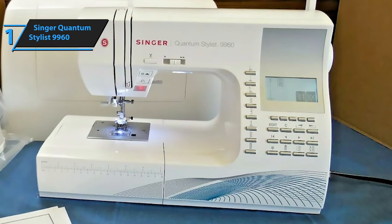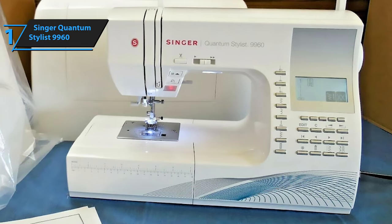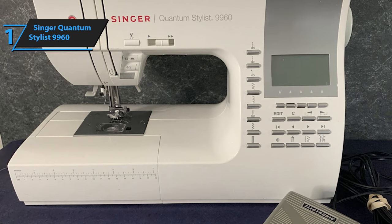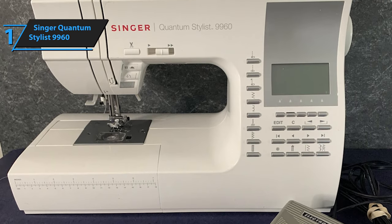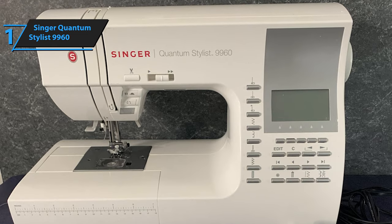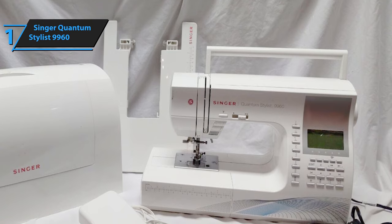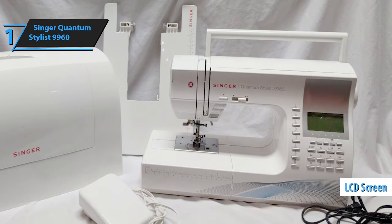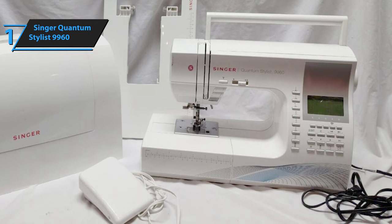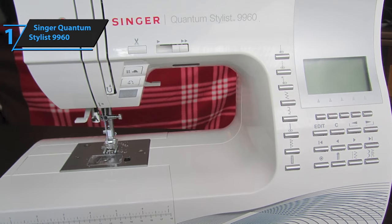One remarkable feature is the self-cutting thread, meaning you no longer need to reach for scissors to cut the thread after each use — just let the machine handle it. With 600 stitches, quilters and those working on advanced projects will find the lettering and decorative stitches extremely useful. Moreover, the machine comes with a digital information advisor — an LCD screen that allows you to select stitches, stitch length, and width, and advises which of the 18 included feet to use for the selected stitch.